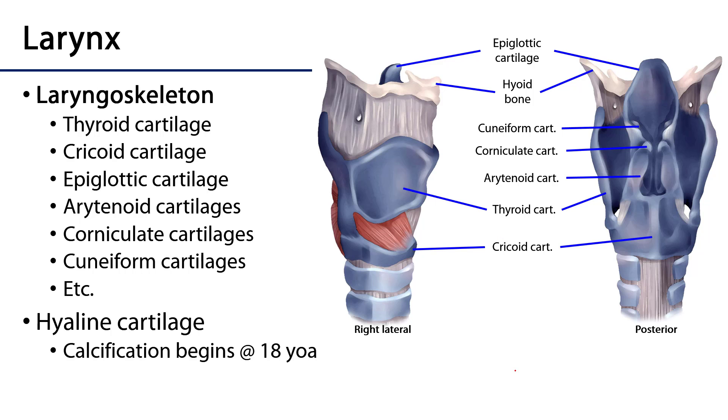The laryngoskeleton consists of nine major cartilages and some minor cartilages. These include the thyroid cartilage, which sits atop the cricoid cartilage. As we spin this around and look posteriorly, we can see the epiglottic cartilage connecting to the thyroid cartilage. Posteriorly the cricoid cartilage is more robust, and upon the cricoid cartilage sit the arytenoid cartilages on either side, with the corniculate cartilages atop the arytenoids, and within the aryepiglottic fold the cuneiform cartilages.